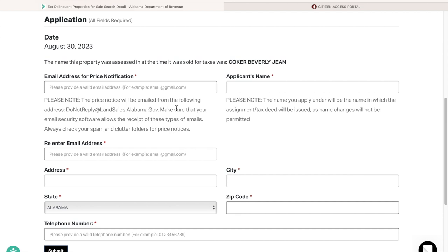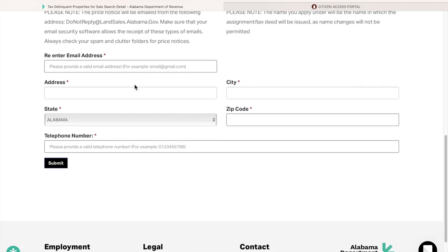Also make sure that the name you apply under will be the name on which the assignment and tax deed will be issued, and that you are okay with it. For example, if you are married and have changed your name, use your legal name. If you are using an LLC, make sure you use the legal name of the corporation.